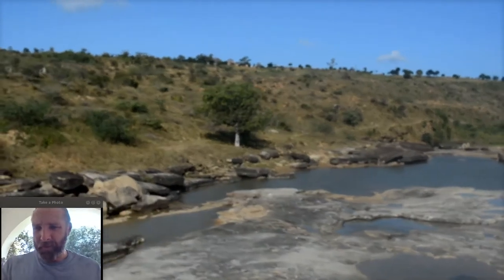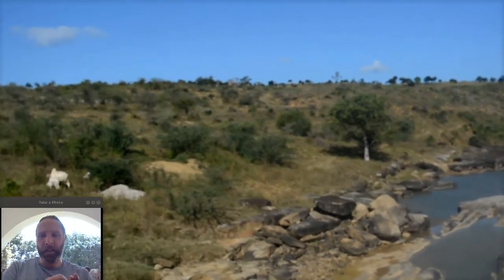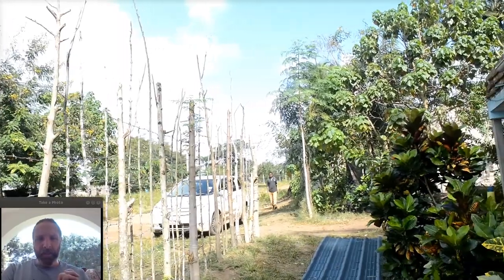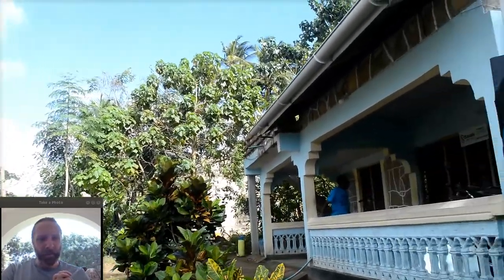Hi, this is Will Reddick with Grassroots Economics. Today I'm going to talk about a training that we did last week in a rural community called Miani, in Kwale, which is about an hour and a half from any kind of main city.